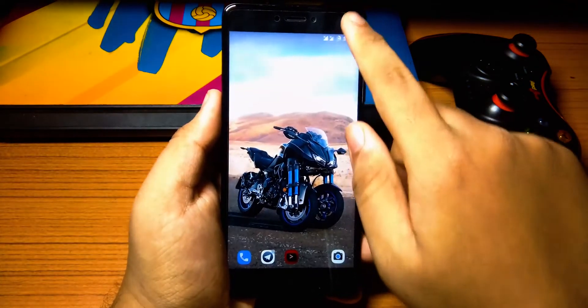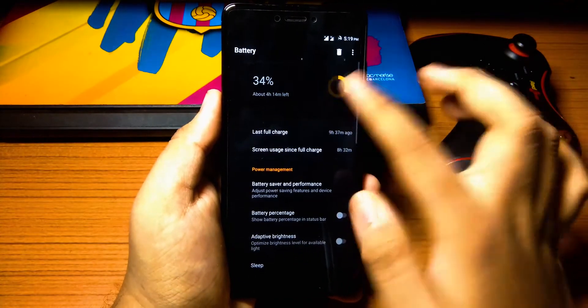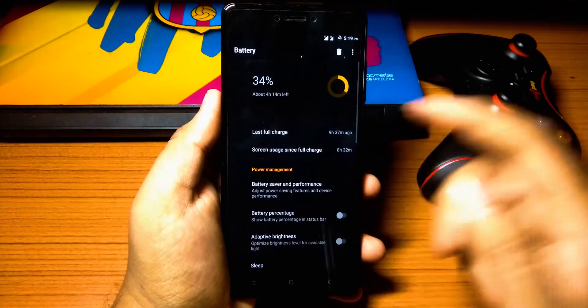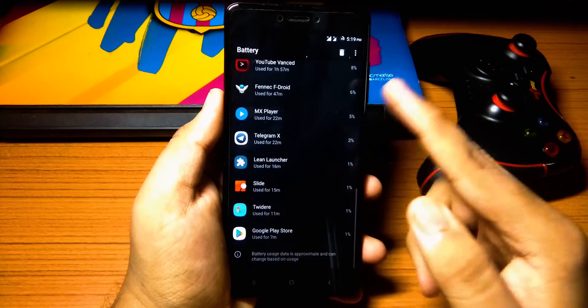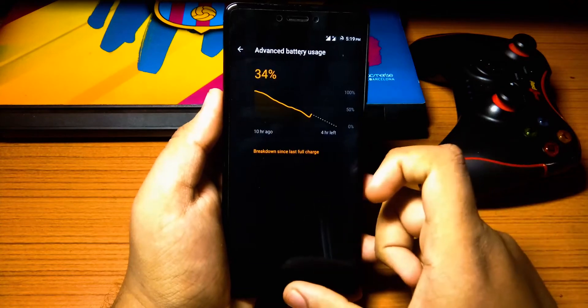Now coming to the battery life of the ROM — the battery life is great. I was getting nearly 8 to 9 hours of screen-on time on 4G usage, so quite good. VoLTE works and video calling also works, so no issues with that as well.